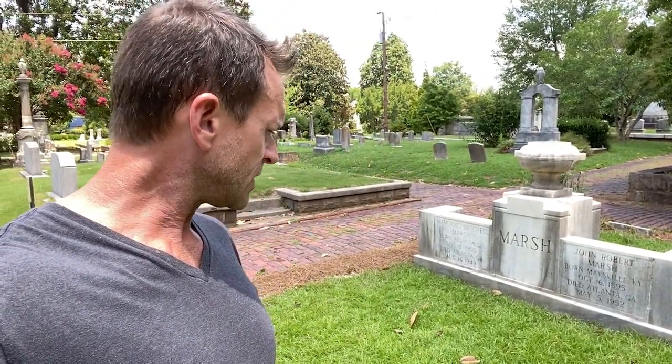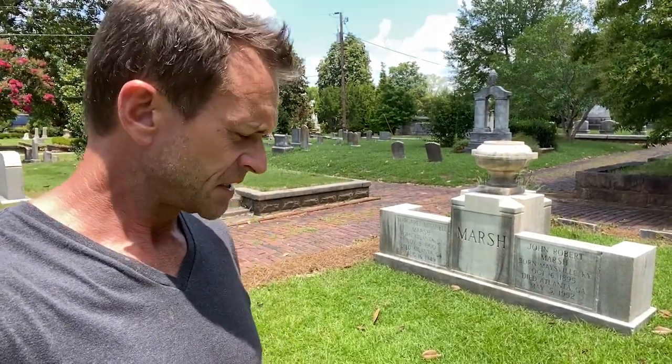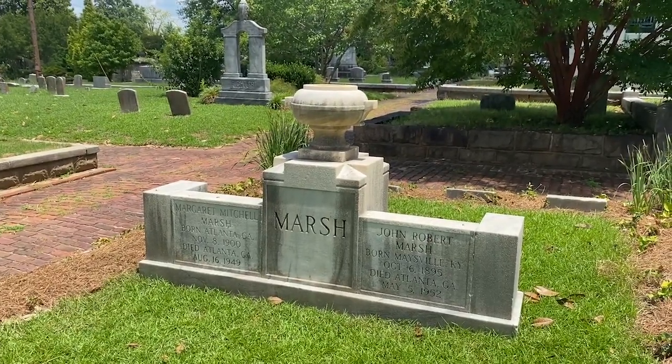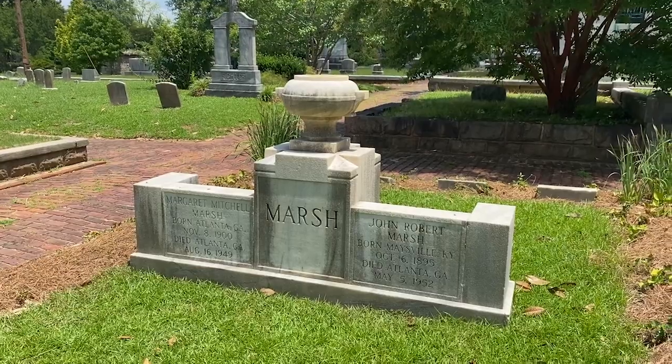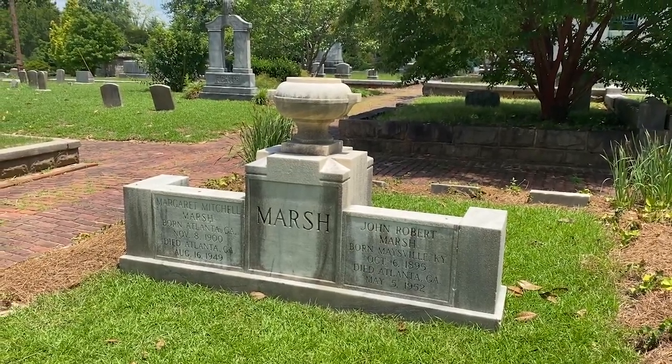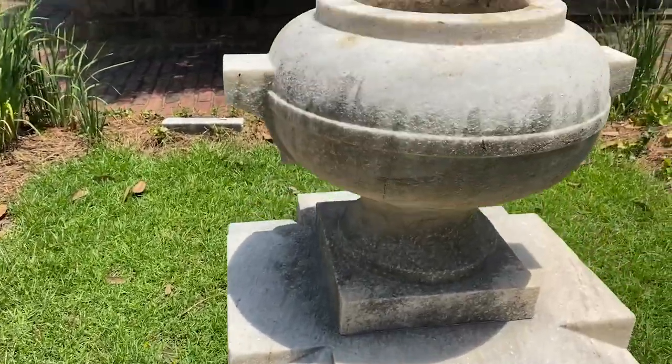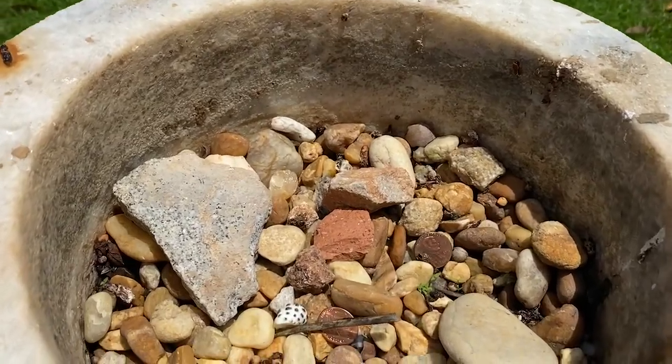So I thought it was appropriate to come pay my respects. I've never read Gone with the Wind — I've seen about 20 minutes of it before I fell asleep on multiple occasions. But I'm sure it's a great movie and it clearly is a classic. Margaret, thanks for what you did — you made a pretty good contribution to the planet. I see someone has left a penny, and as I look inside the plant holder here I see a few more pennies.